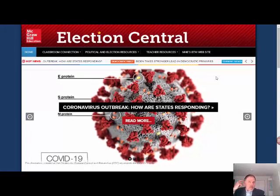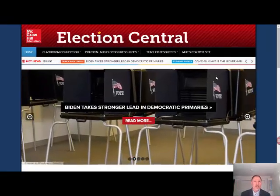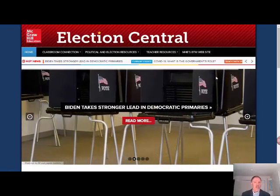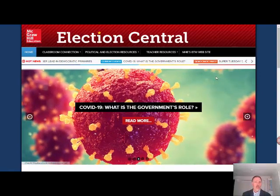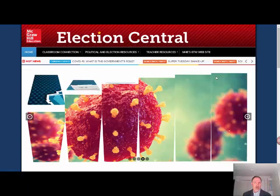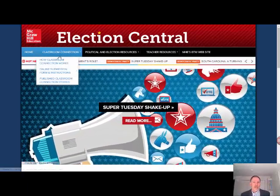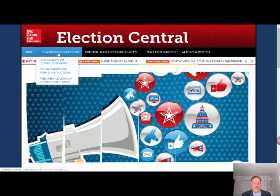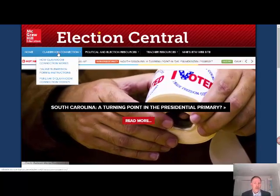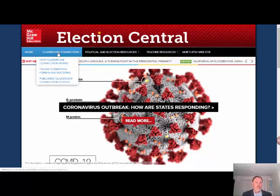Teachers of Civics and Government know the importance of understanding how the roles and responsibilities of government and elected leaders affect our daily lives. Students are in the process of learning about these relationships. The articles on Election Central offer relevant, student-centric coverage of politics. At the top of the page, we see Classroom Connections, which contain connections with classrooms around the country, submission forms, as well as stories showing various points of view.